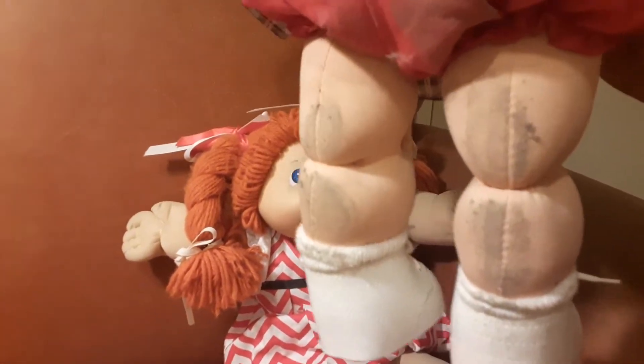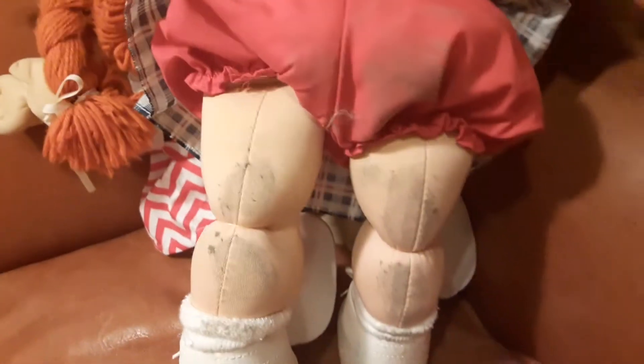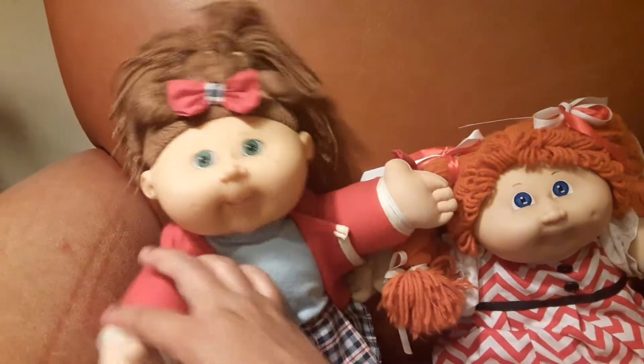Let's see how she looks from the back — this is her little hair, her little skirt, and little bloomers. Oh lord, she got some dust on the back of her — I didn't realize that, because I had her sitting on my shelf. Mommy's gotta dust you off, girl! I ain't gonna edit this out either, y'all — everything is what it is in my videos.